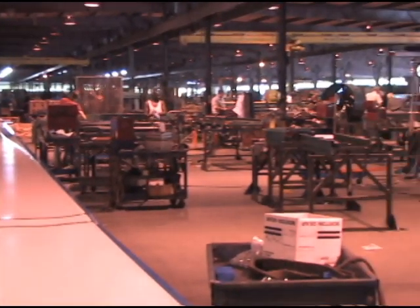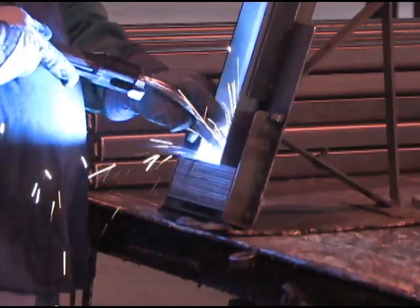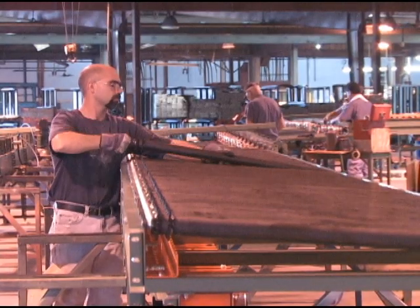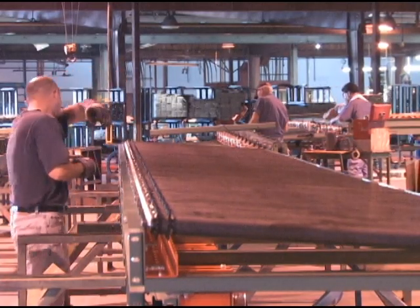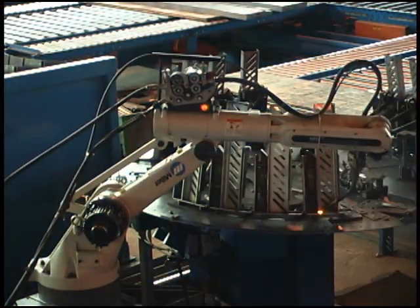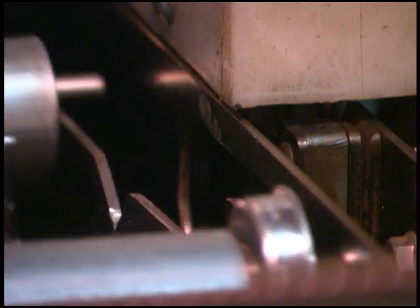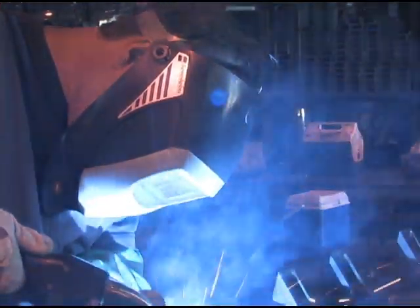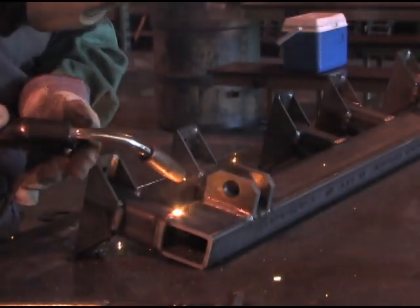In the world of conveyor manufacturing, consistency, efficiency and reliability are essential ingredients to creating a productive material handling system. The cutting edge technology at Roach Conveyors, paired with innovative production methods, makes us an industry leader in these areas and allows us to produce conveyors and systems faster and more precisely than ever before.